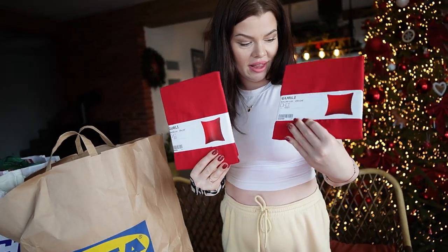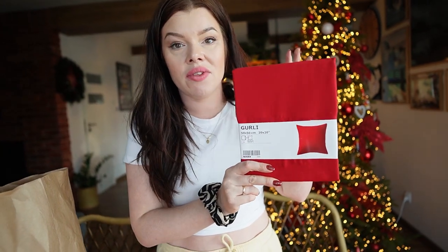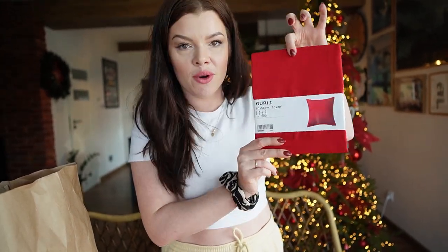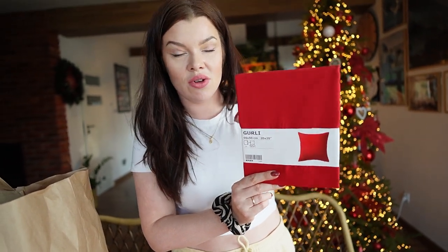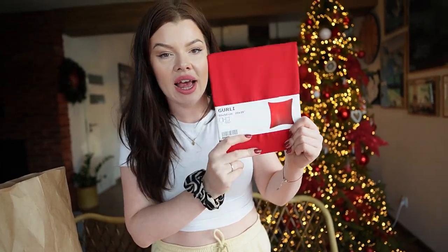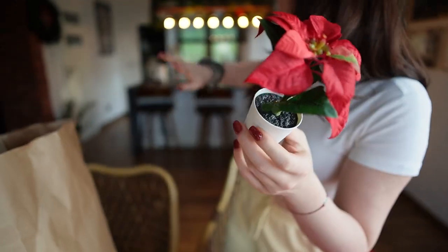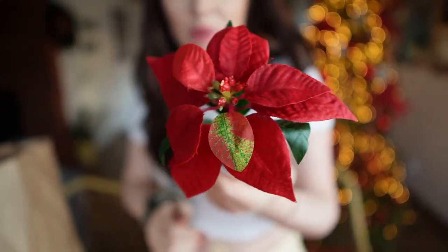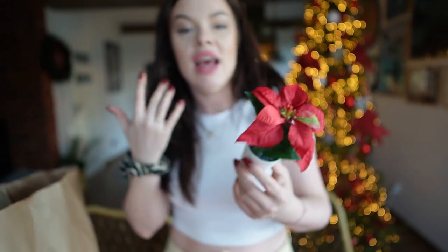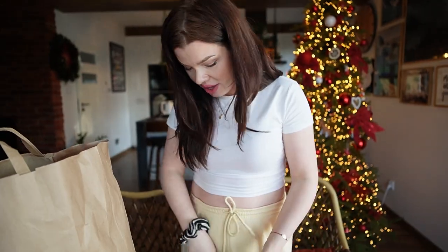Mam też czerwone poszewki na poduszki. Jeżeli będziecie szukać poszewek w Ikea, to mega polecam te Gurli — one są w różnych kolorach. Ja mam na jesień takie musztardowe i widzę że w tym roku pojawiły się czerwone, w tamtym roku ich nie widziałam albo były cały czas wyprzedane. One są bardzo dobrej jakości, super się pierze, fajnie wygląda, dobrze trzyma poduszkę, nie przeciera się ani nie filcuje. Mam też małe gwiazdy betlejemskie, które pójdą na lampę za mną — tę, którą wyposażaliśmy w sztuczne kwiaty, bo tutaj nie ma opcji na żywe. Tak przemycę sobie czerwone elementy.